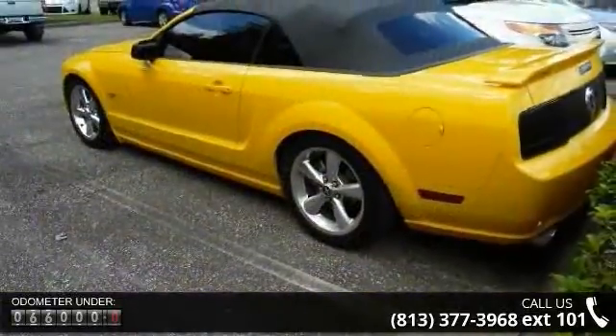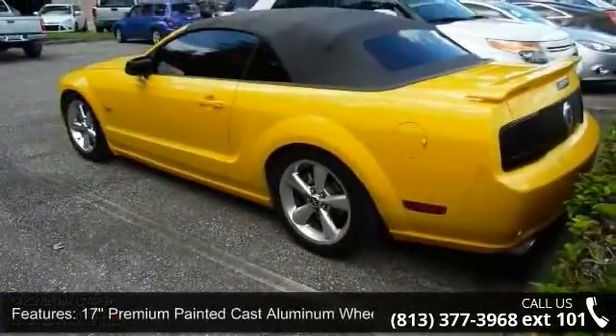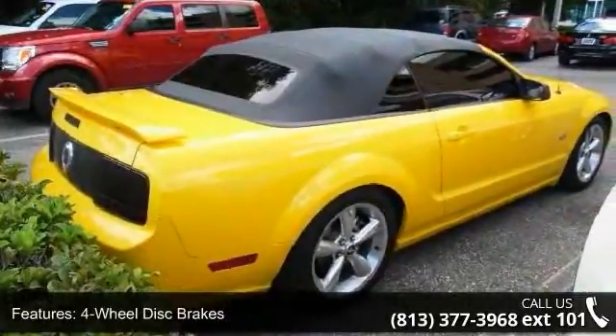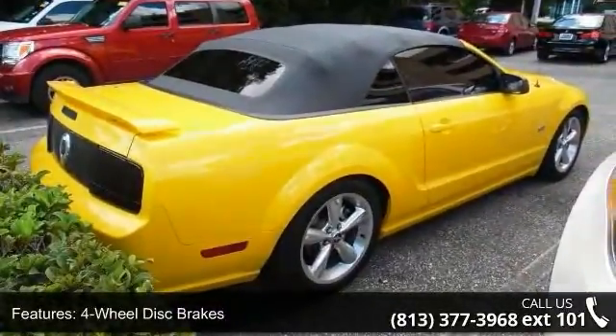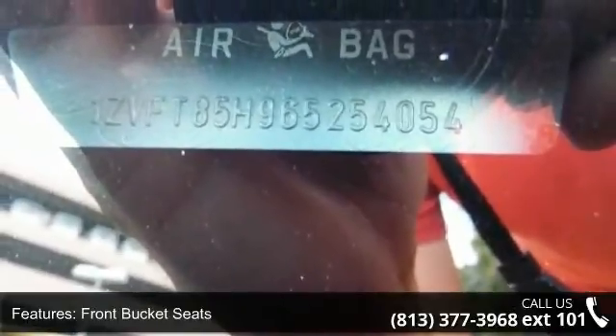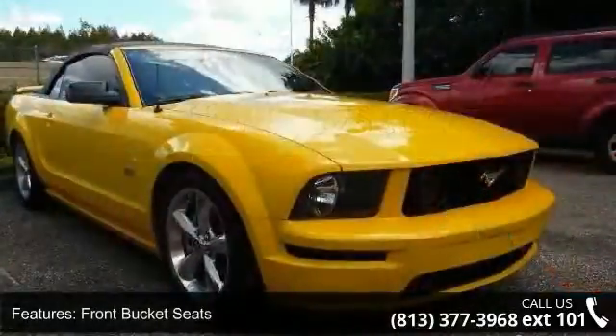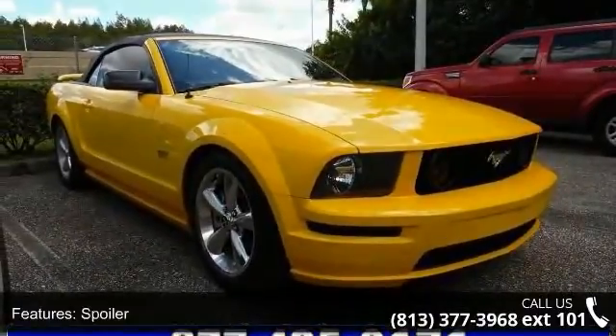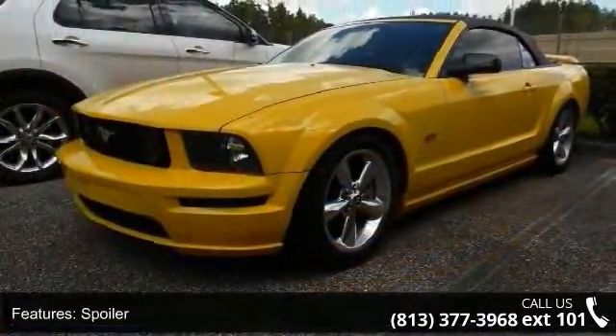Additional features include front bucket seats, front center armrest, spoiler, tachometer, ABS brakes, convertible roof lining, and driver door bin. If you are looking for a solid pre-owned car, this might be the one. This vehicle shows low mileage and has a smooth ride. Let us put you in the driver's seat today — call or click to contact your dealership.